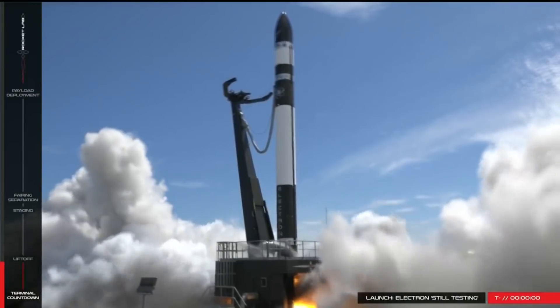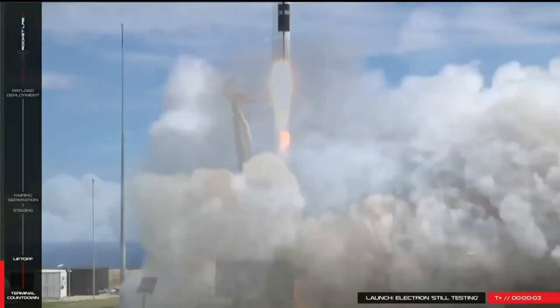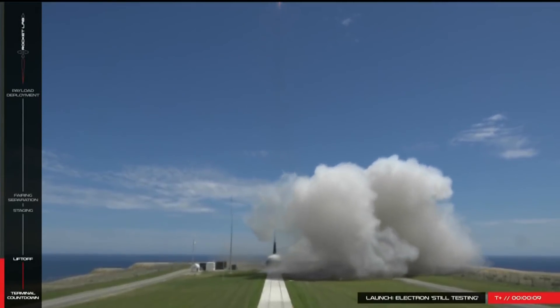Hello, it's Scott Manley here, and today I would like to welcome to the Orbital Launch Club our newest member, the Rocket Labs Electron rocket, a small rocket that just launched out of New Zealand yesterday.